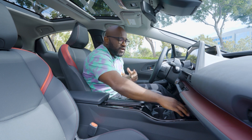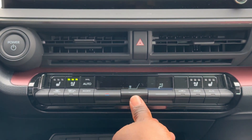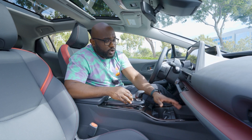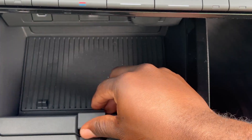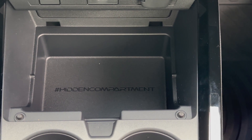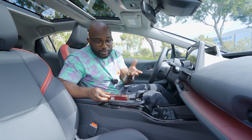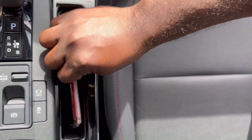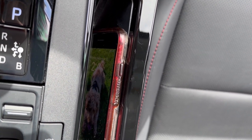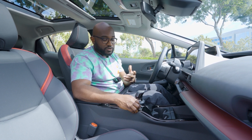Moving right down, you have your climate control settings on this bar that goes across. You have your heated and cooled seats, and you have your USB-C charging ports as well as a 12-volt charger. You have a hidden compartment here — and when you open it up, there's a thing in there that says 'hashtag hidden compartments.' Moving back, you have your wireless charging slot. You put your phone in there and it's going to charge it. There's also a power button — a green light will pop up to signify that your phone is charging.